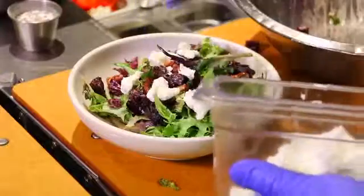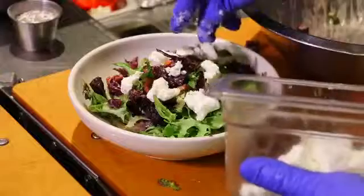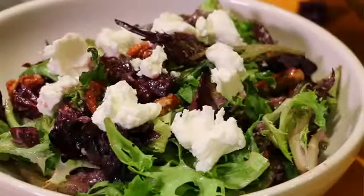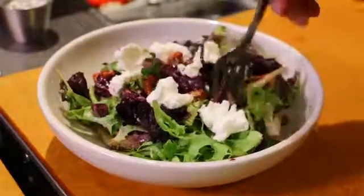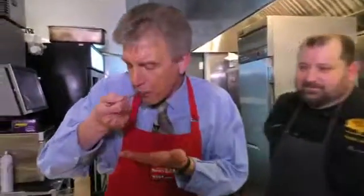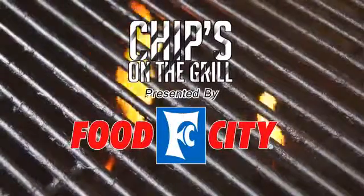Wow. Simple salad, and to this you can add chicken, salmon, shrimp, whatever protein you'd like. And that is a scarlet beet salad. And you don't even have to add anything at all? No, sir. What do we call this again? It's the scarlet beet salad, Chip. I call it delicious. Chef, what's the website? TupeloHoneyCafe.com. All right, I'm Chip, and that's Chips on the Grill. Chips on the Grill, sponsored by Food City.